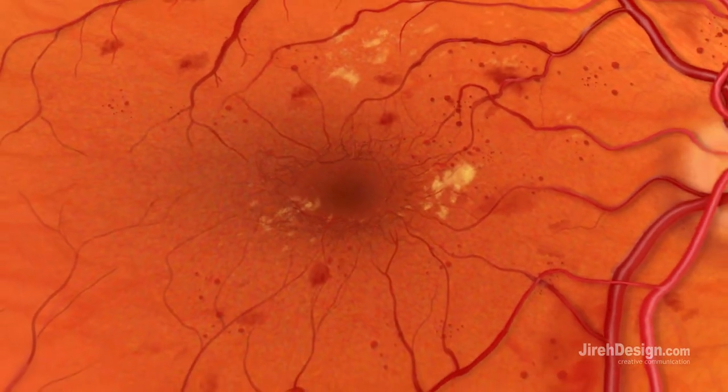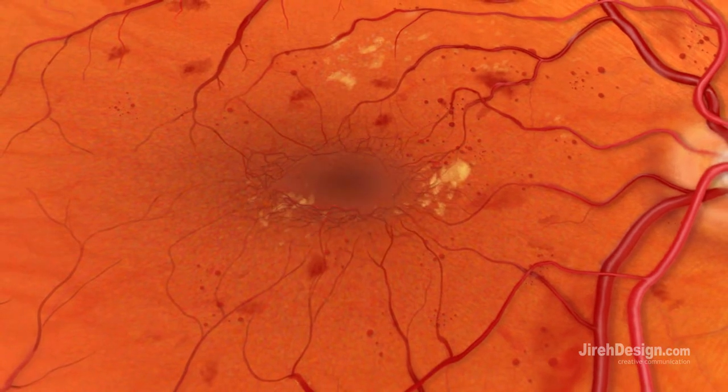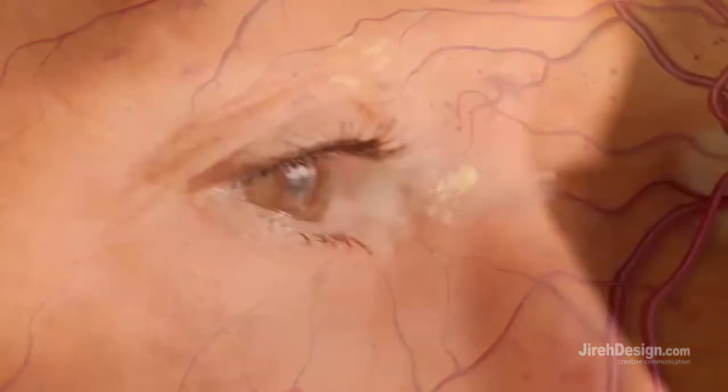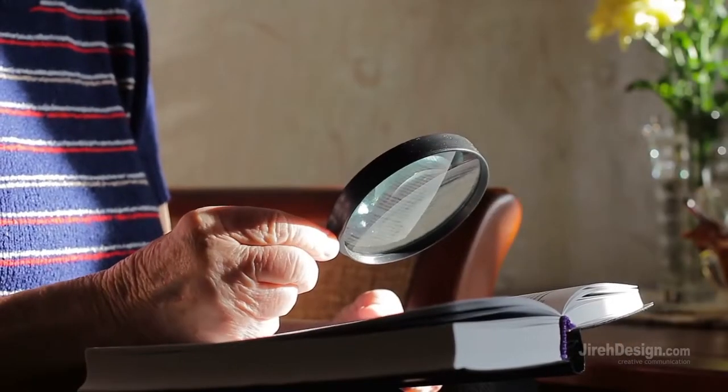Sometimes, the macula, the part of the retina that provides sharp central vision, begins to swell, causing diabetic macular edema, or DME, a vision-blurring condition. DME is the most common cause of vision loss in patients with diabetic retinopathy, and it requires treatment.